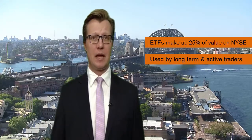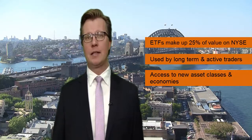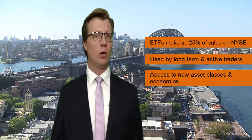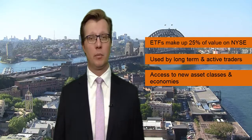ETFs give access to asset classes that you couldn't access through just ASX-listed companies — things like currencies or commodities like oil or gold, or perhaps some country exposures like Japan or Europe. Or even for some investors, directional trading, such as short funds or geared funds for those who deem those strategies appropriate.